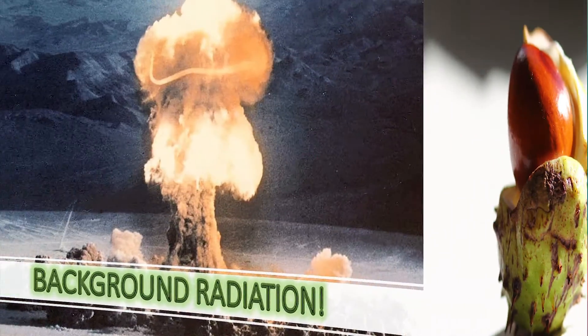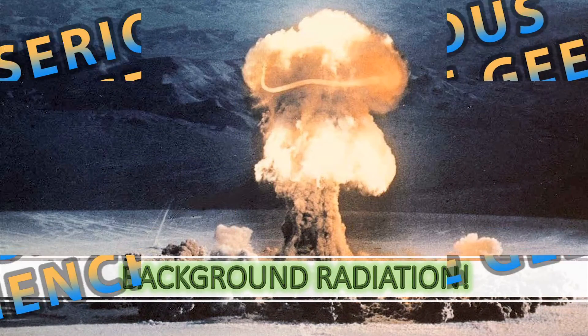Science in a nutshell. Serious science games. Background radiation.